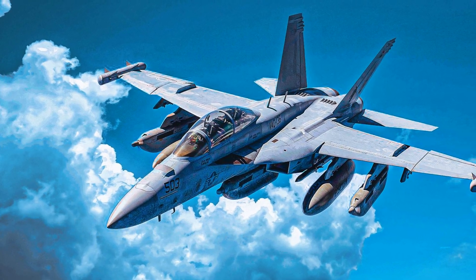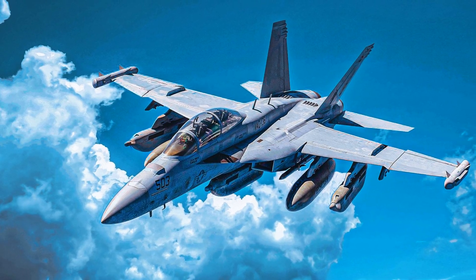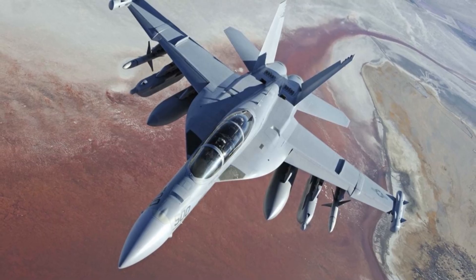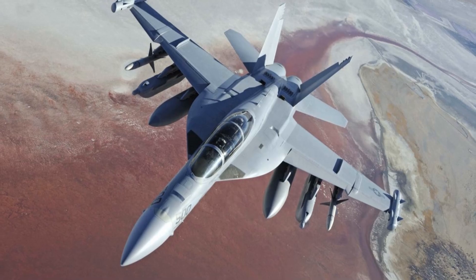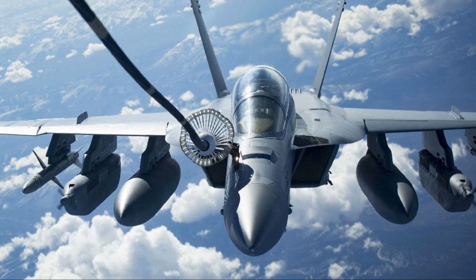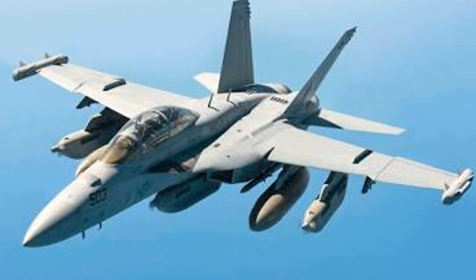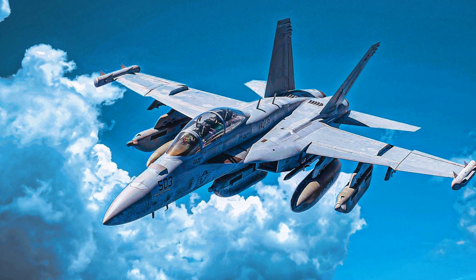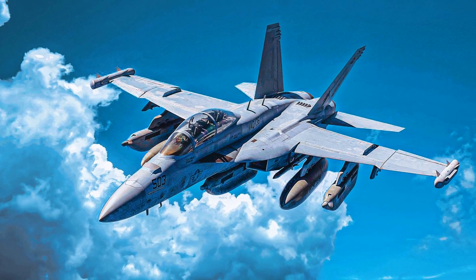Number 1 is the EA-18G Growler, the world's premier electronic attack aircraft. Derived from the Super Hornet, the Growler dominates the electromagnetic spectrum for the whole force. Its jamming pods blind enemy air defenses while advanced sensors pinpoint threats. When the mission is jamming, nothing else comes close. The EA-18G Growler is the undisputed king of radar jamming.